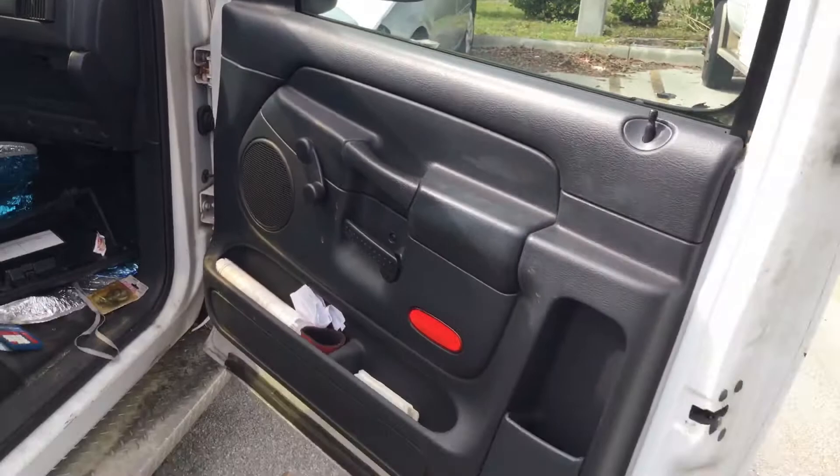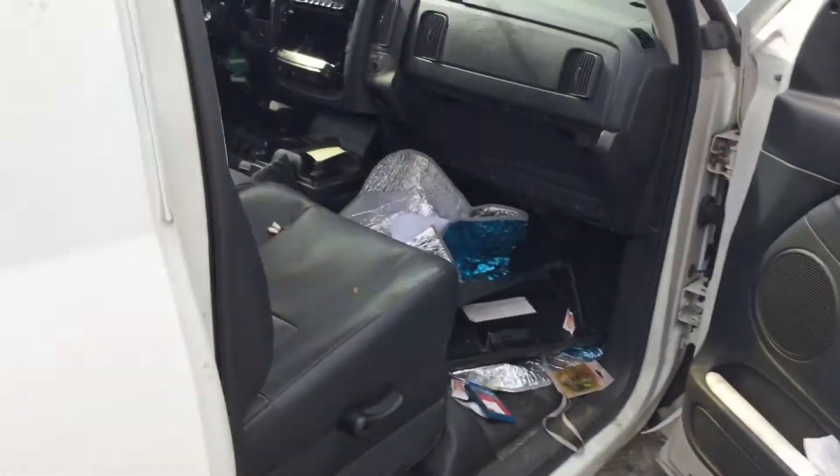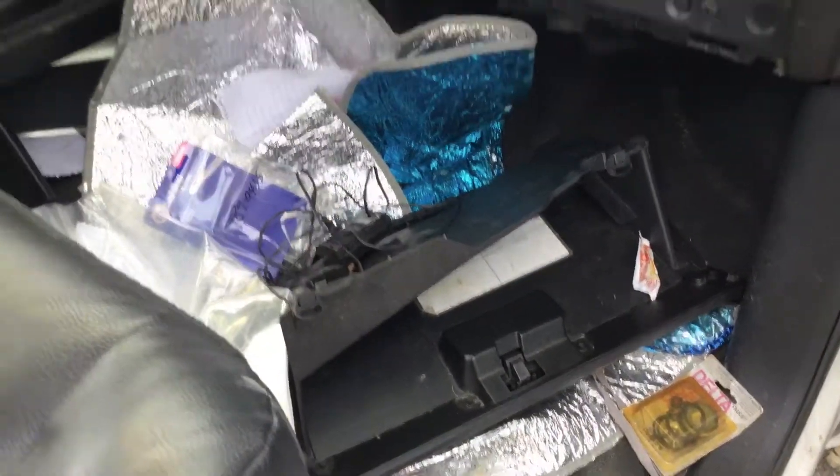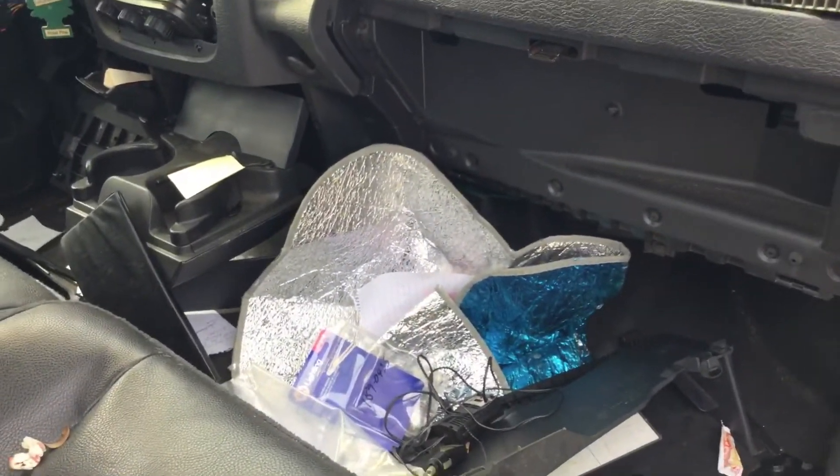The headliner looks good. The door panels look good. The glove compartment is on the floor — unsure if it's broken or not.